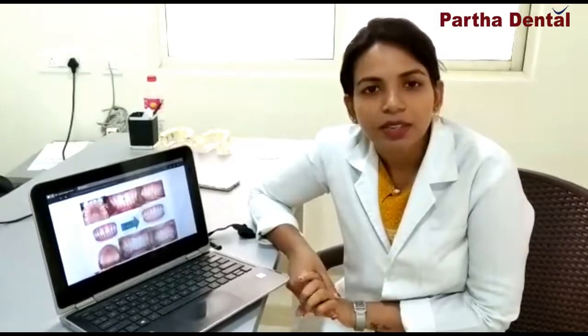Now a few of the advantages of aligners over regular braces are: they are invisible, hence it is not easy to know that you are undergoing an orthodontic treatment. It is removable — you can remove it at your will whenever you are eating, when you have to brush, or when you have an event to attend. You can remove the aligners, but they should be worn for at least 20 hours a day.